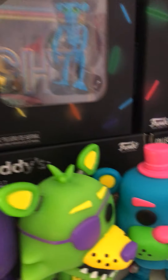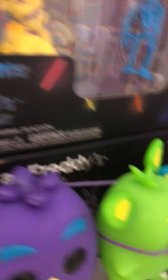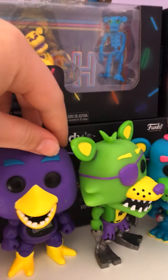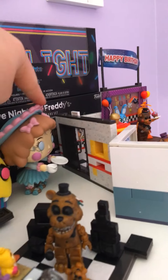This is my FNAF shelf. Blacklight Bonnie, Blacklight Chica, Blacklight Foxy, Blacklight — oh, that's an elephant. Twisted Ones right there — that's Ella, she's not blacklight. And that one going for the yellow Lego set, that's Nightmare — and the toy set, Nightmare Fredbear.